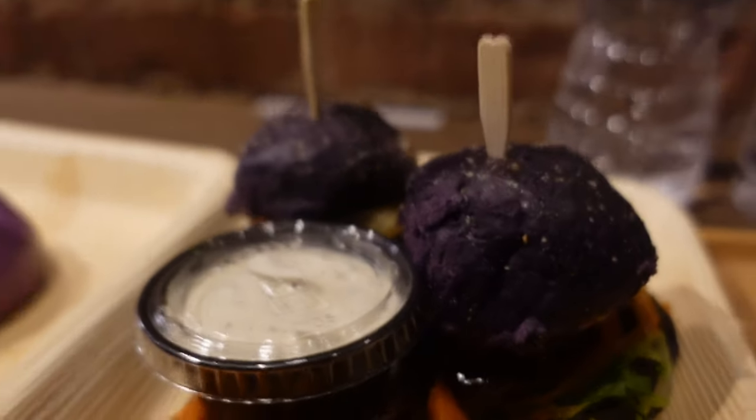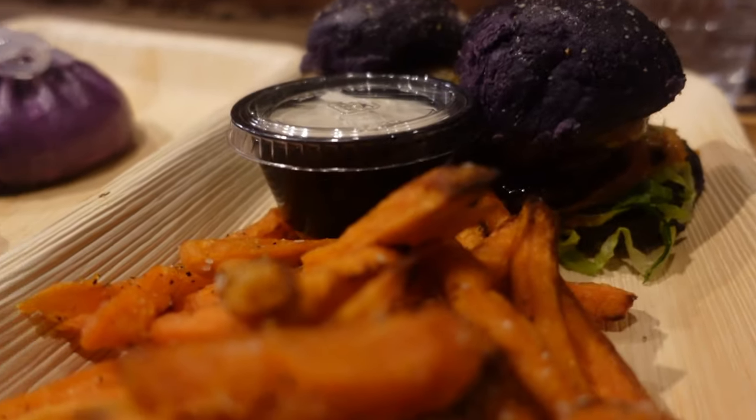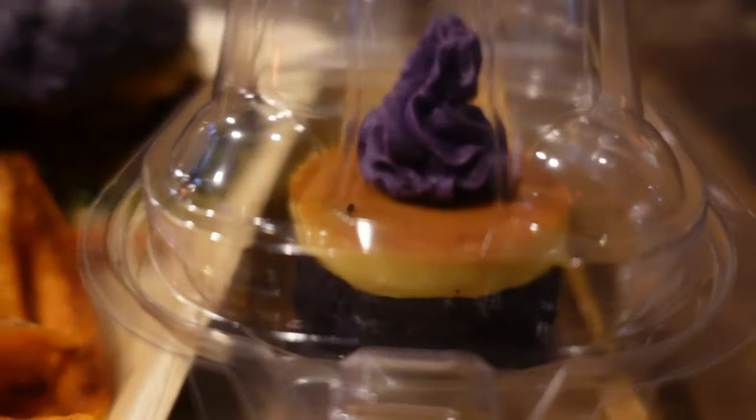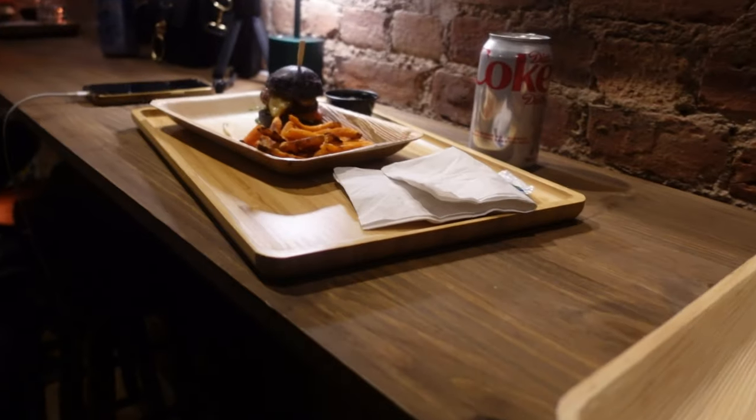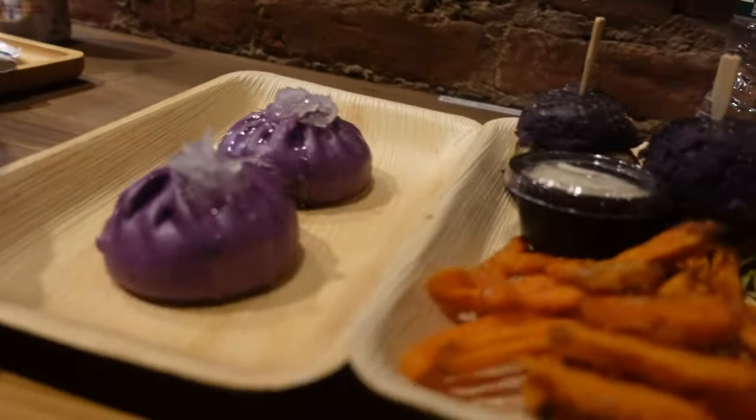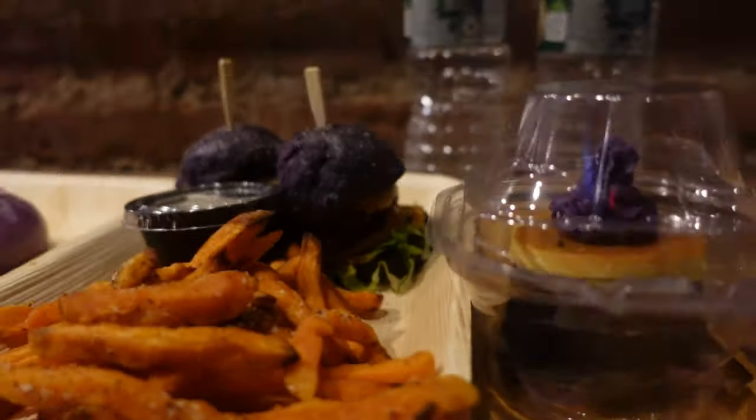These are their ube sliders, potato fries, the ube pau buns, and the ube flan. It's pretty good. It's miniature size. Going overboard in ube — I am going ube overload. You know me and ube. Let's try it.